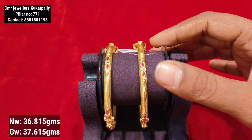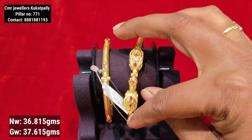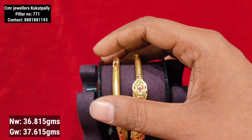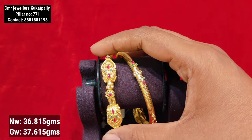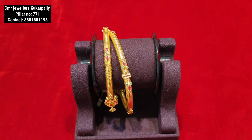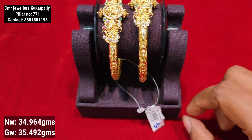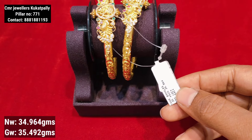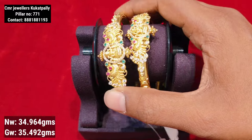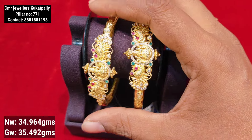It has a whole peacock design with different shapes and curves. If you have any questions, please contact us on WhatsApp or visit the Kukatpali branch. In this video, the highlight piece in the center features 2 bangles at 34 grams of gold weight. The two sides are peacock designs in a circle.